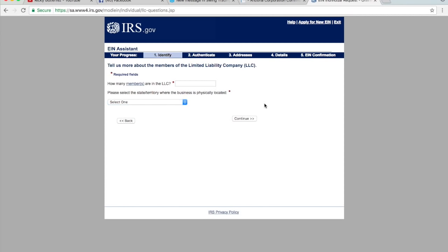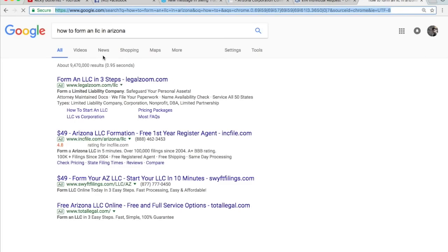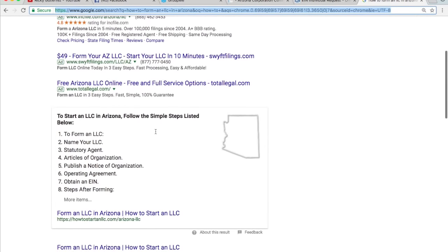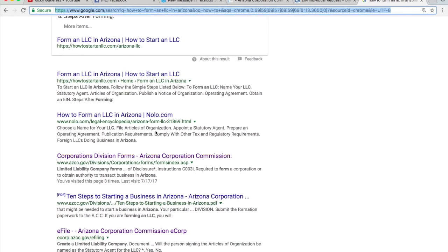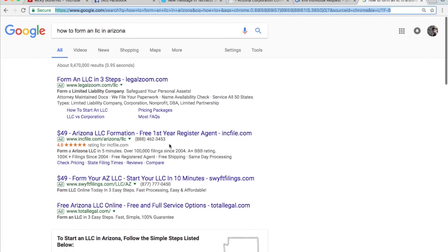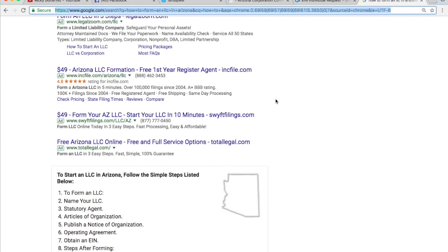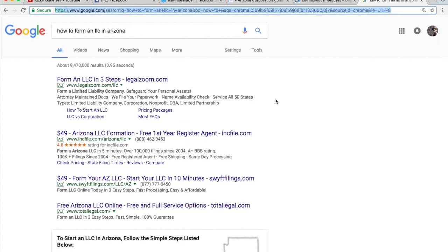Thank you guys so much for watching. When you search how to form an LLC in Arizona, you get all these accounts saying they can establish it for $49 and then charge a bunch of fees that get you over $100 — that's how they make their money. A lot of people just aren't exposed to the idea of establishing it straight through the state. I made this video to save you guys some money, because as entrepreneurs we want to make the dollar go as far as possible — you can reinvest those saved hundreds of dollars back into your business.